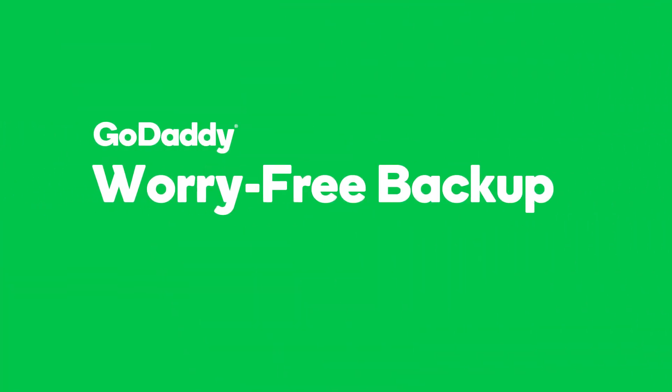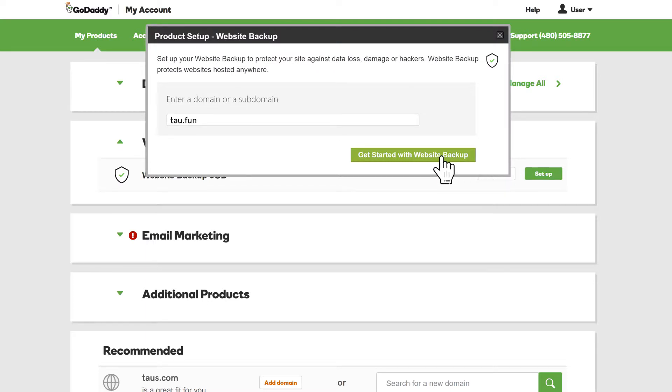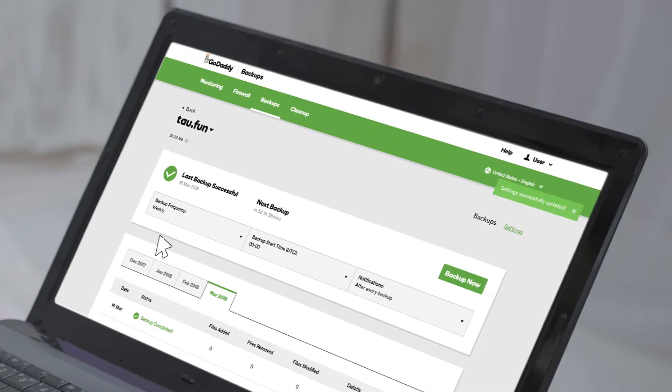Automated daily backup couldn't be easier. Check out how it works. Simply enter your domain name and it's ready to go. You can select daily, weekly, or monthly backup. Set it once and you don't have to worry about it again.